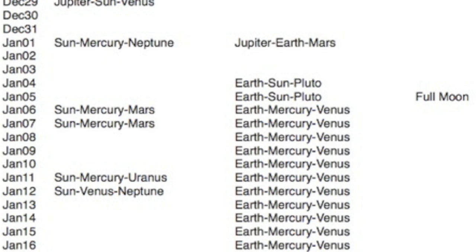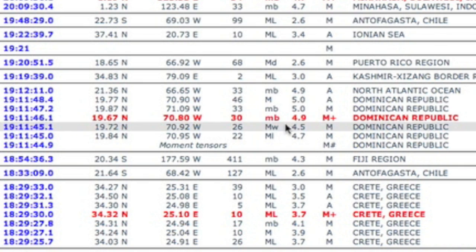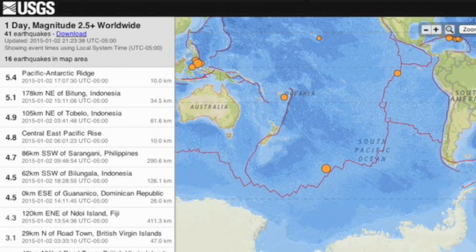Meanwhile, the unusual location rumbles continued. Anything in the magnitude 4 range is above average for the Caribbean — 4.5 was actually the lowest reading on the list, going up to magnitude 5. We also had continued rumbling in the South Pacific.